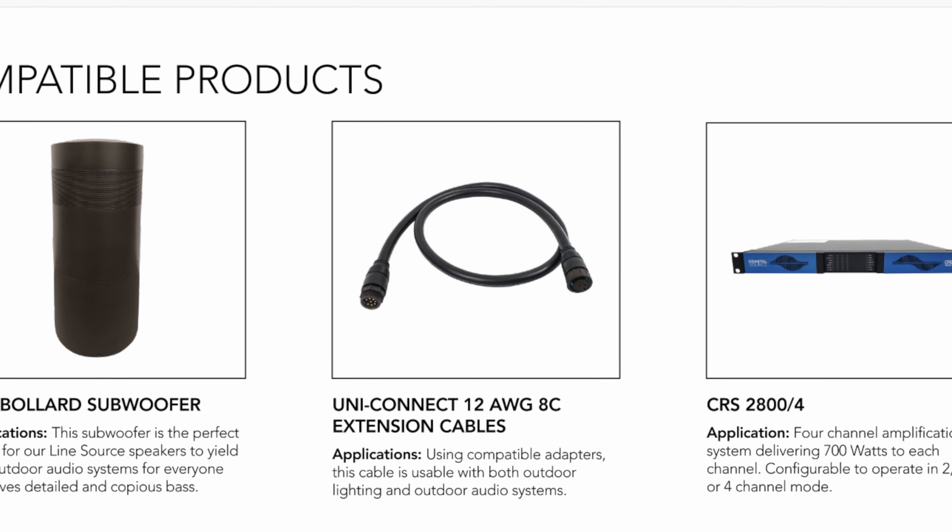Are they 70-volt? No — we don't do 70-volt because we can't get the performance and dynamic range we want from that. We are an 8-ohm system using 12-gauge oxygen-free copper cabling. Our cables have an IP68-rated connection, so even in saturated soil, you always maintain a high-quality connection — which is important for fidelity. You can select left, right, or mono at the speaker or even in the amplifier.